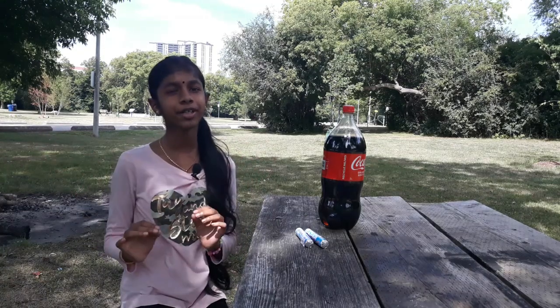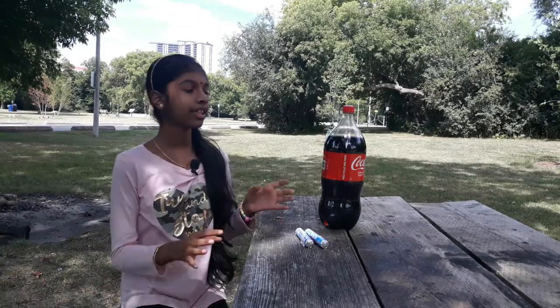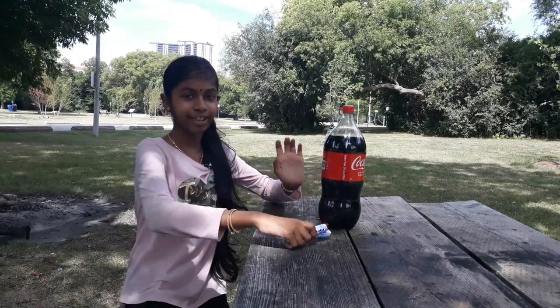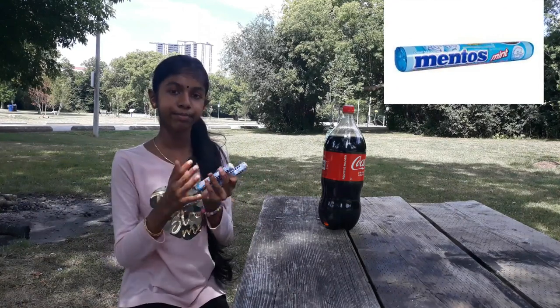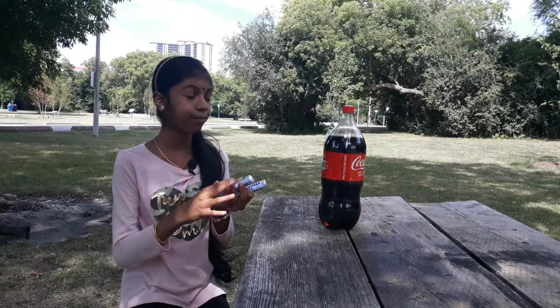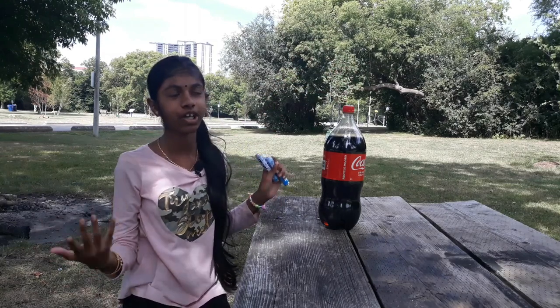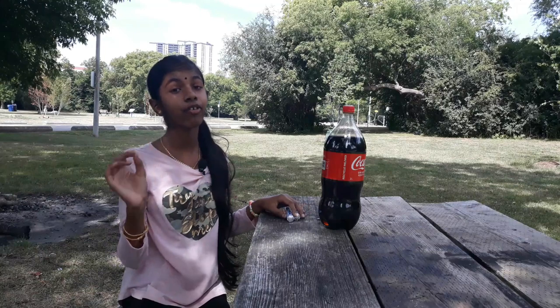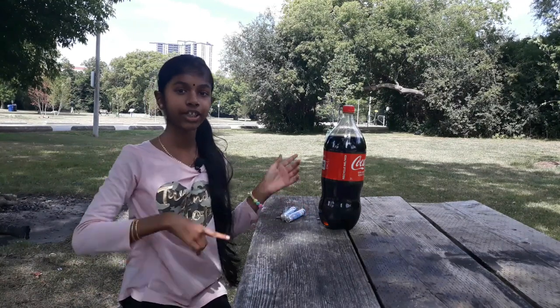Hey fans, so today we're going to be doing a fun video. All we're going to do is the Coca-Cola and Mentos experiment. All we have to do is open the Mentos packets and put them in the Coca-Cola, and it's gonna be a huge surprise — you probably saw this on YouTube. Before we start, click the subscribe button down below and also click the like button. Now let's go!